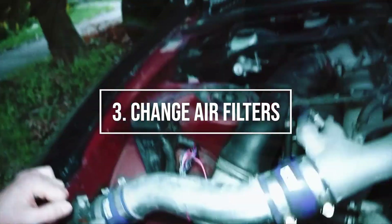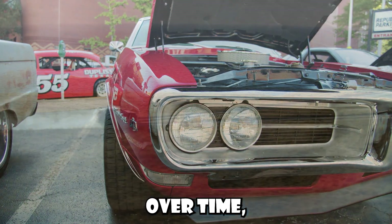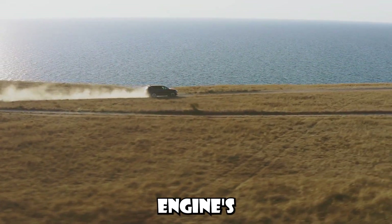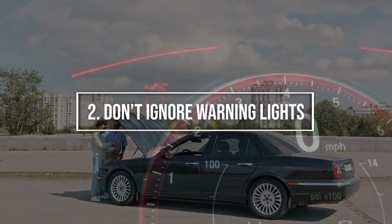Number 3: Change air filters regularly. Your car's air filters play a vital role in maintaining its performance. Over time, these filters can become clogged with dust and debris, reducing your engine's efficiency. Regularly replacing air filters will keep your car running at peak performance.